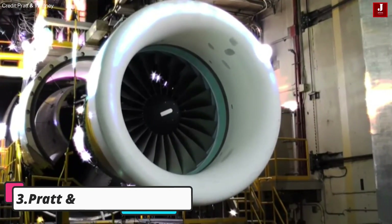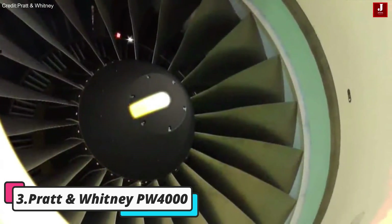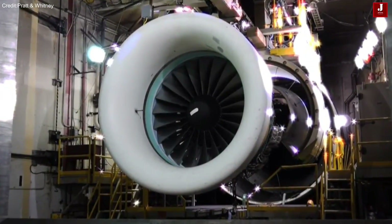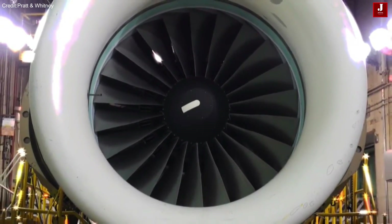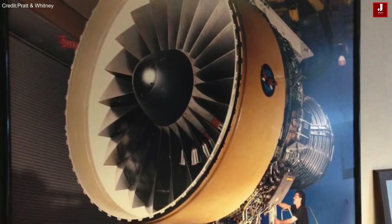Pratt & Whitney PW 4000 series. These engines are stalwarts in the aviation industry, trusted to propel a range of wide-body aircraft such as the Boeing 747, 767, and various Airbus models. Renowned for their reliability and robust performance, these engines deliver substantial thrust while maintaining high levels of efficiency.